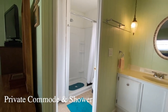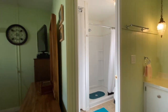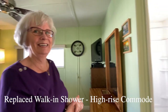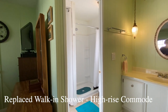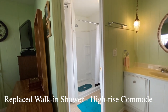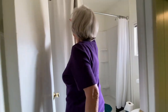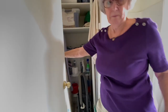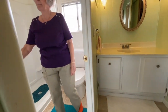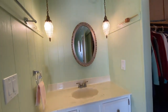In the master bath, the original avocado green shower was replaced with a new shower and new toilet. The toilet is a higher-rise commode for accessibility. There's built-in linen storage in the bathroom as well. Behind the curtain you can see the extra storage in the bathroom area.